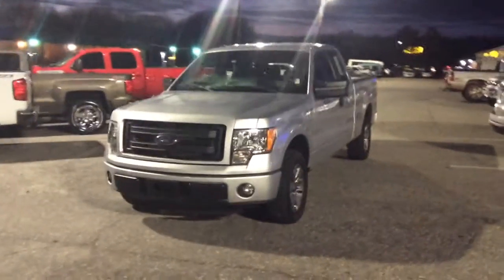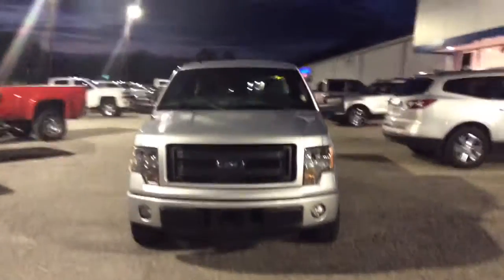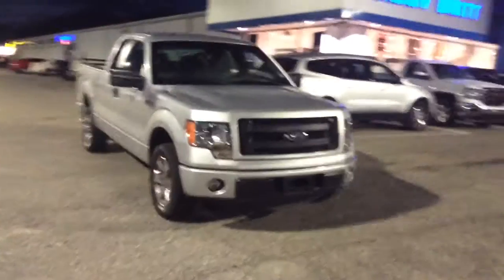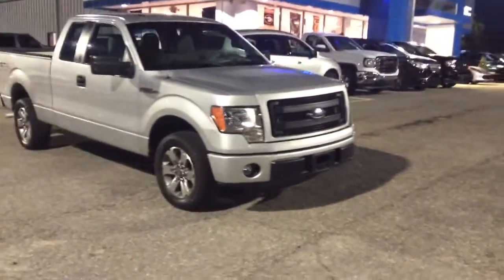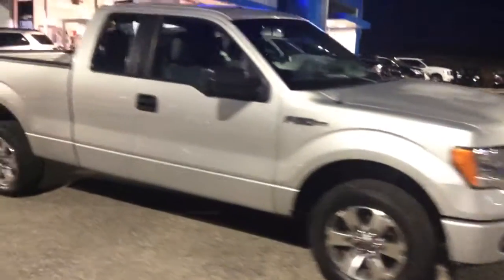Hey there, Mr. Chris. This is Mike McGraw over here at Jimmy Britt Chevrolet. We had spoken earlier today on the phone about this gorgeous 2013 F-150 SXT, so I wanted to come out here and make you a real quick video of it.